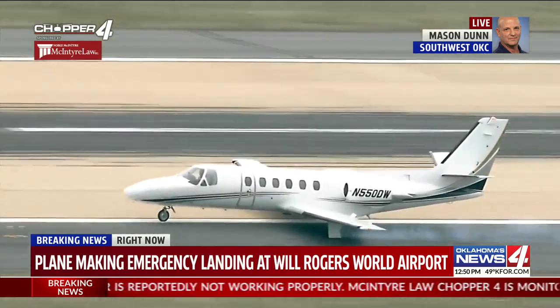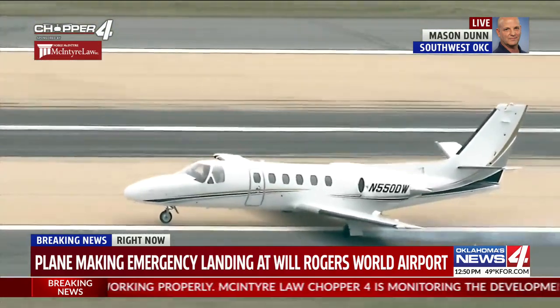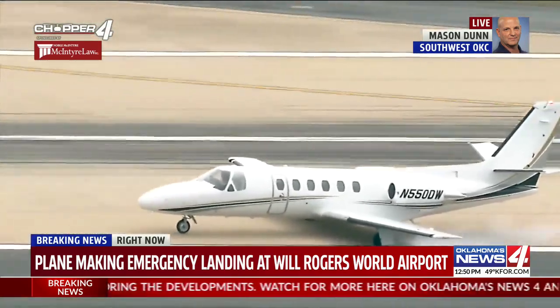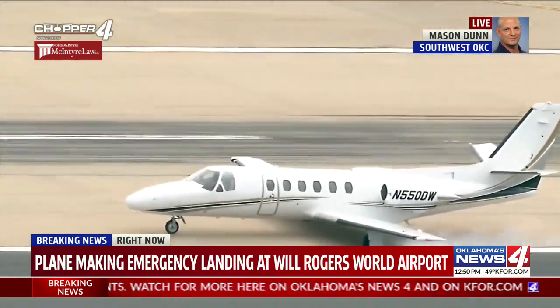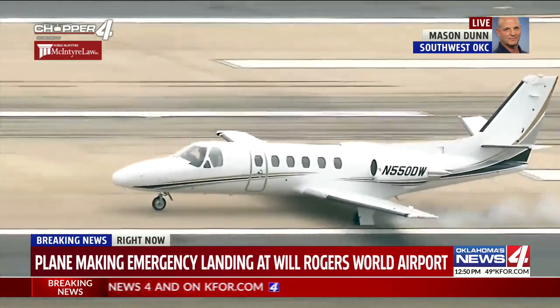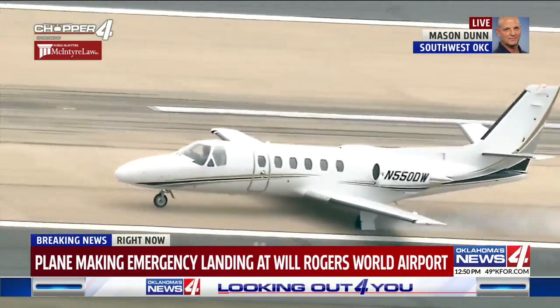It's smoking. He's on the runway. Pieces of the plane are falling off here on the runway. He is slowing down pretty quickly, so it looks like we're going to at least have good news here.